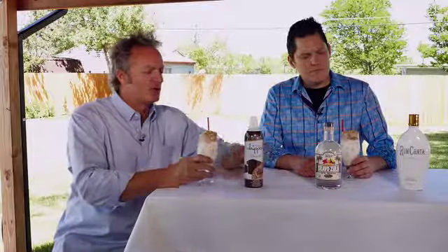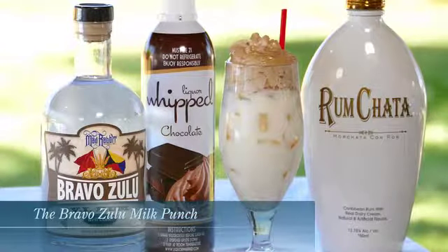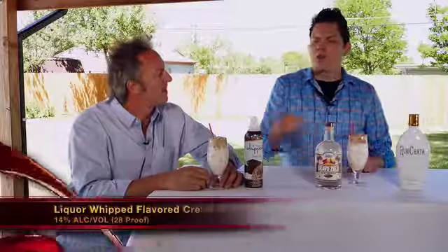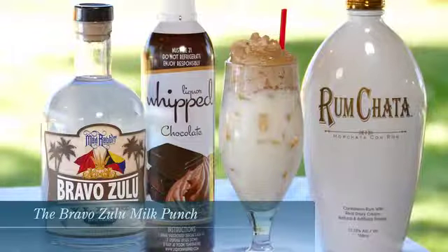Three great products here. What did you do in the cocktail? So, this cocktail is called the Bravo Zulu Milk Punch. What I did is in a shaker tin, I added some Rumchata, the Bravo Zulu Virgin Islands rum, a little bit of nutmeg, a little bit of cinnamon, a little bit of clove, a dash of half and half. Shook everything up, turned it right here into the split glass, added some ice, gave it a little stir, and then topped it off with a Liquor Whipped chocolate whipped cream — sprayed it right on top. And that leaves us with the Bravo Zulu Milk Punch.